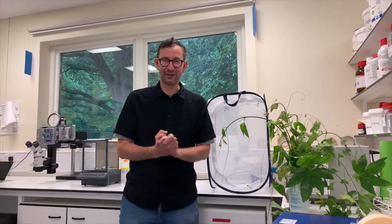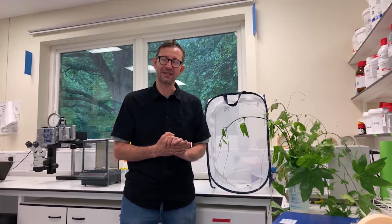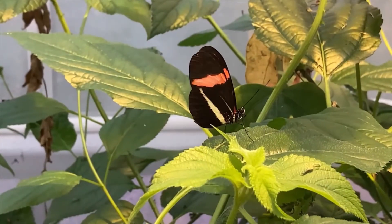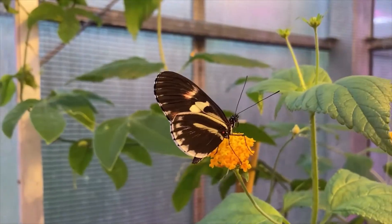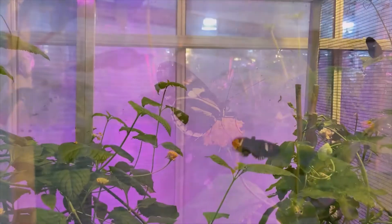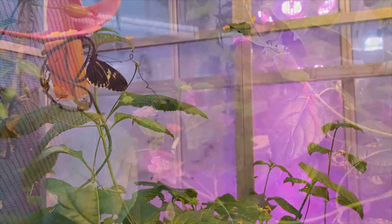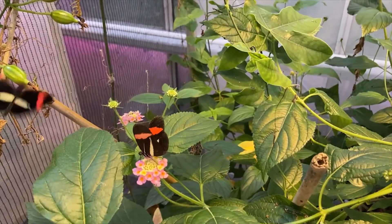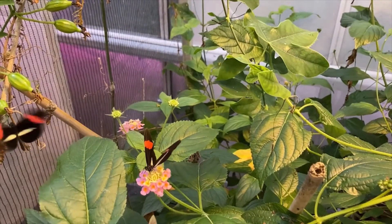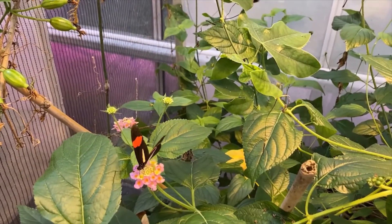They have an enormous diversity of wing patterns and we've spent a lot of time over the years studying the diversity of these wing patterns and the genetic basis of those. We know a lot about how they evolve new wing patterns and also how mimicry evolves. They also evolve to converge and share wing patterns, which helps to teach predators more readily that they're bad to eat. These bright colour patterns on their wings are an advertising strategy to tell predators that these butterflies should be avoided.